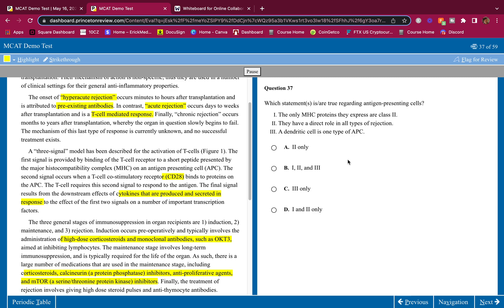Question three: Which statements are true regarding antigen-presenting cells? Statement one — the only MHC proteins they express are class two — this is wrong. You can express class one or class two. Class one binds CD8+ cells and class two binds CD4 cells. Statement two — they have a direct role in all types of rejection — no, only in acute rejection, which is T cell mediated. Hyperacute uses antibodies, not APCs. Statement three — the dendritic cell is one type of antigen-presenting cell — yes, that is true. Answer is C.